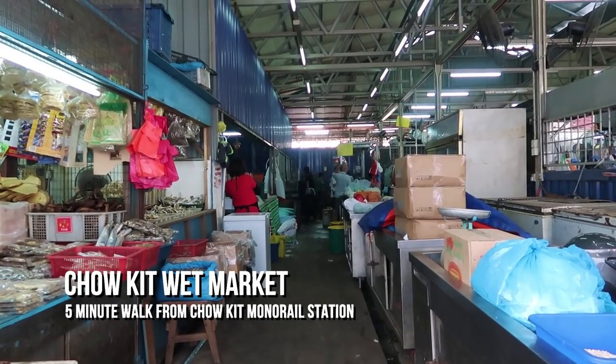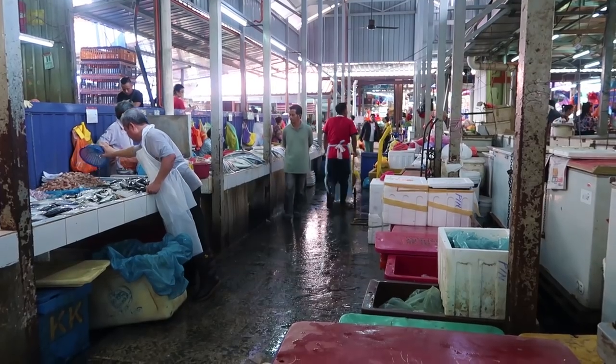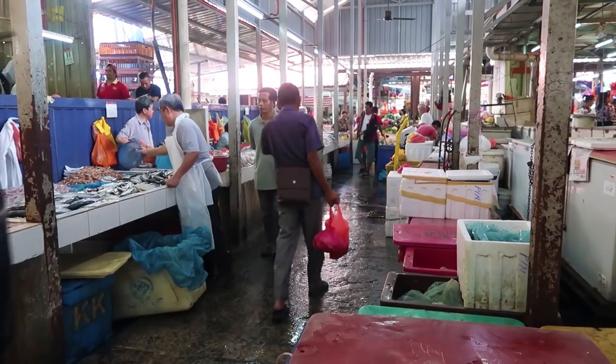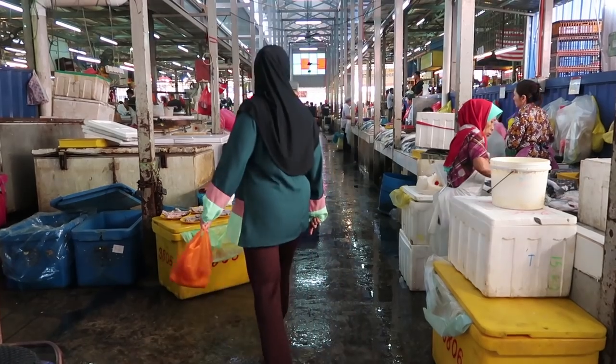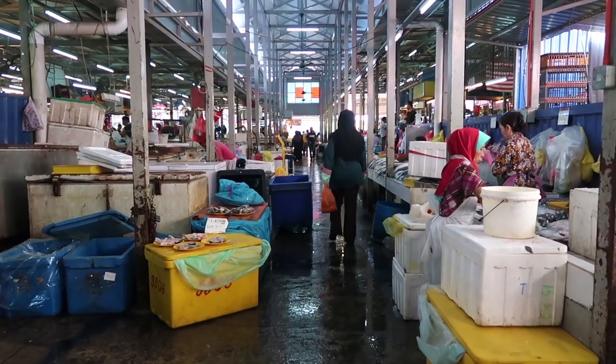So this is the wet market. Let's have a wander around here. I'm trying not to get in the way and getting a few funny looks walking around with my camera. Loads and loads of different types of fish. It absolutely stinks. As you can see from the floors, you have to walk very carefully — it's a wet market, the floors are wet.